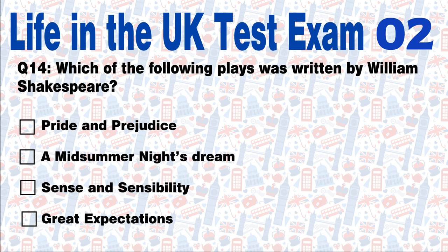Question 14: Which of the following plays was written by William Shakespeare? Pride and Prejudice, A Midsummer Night's Dream, Sense and Sensibility, or Great Expectations? Answer: A Midsummer Night's Dream. William Shakespeare's most famous plays include A Midsummer Night's Dream.